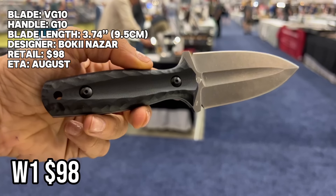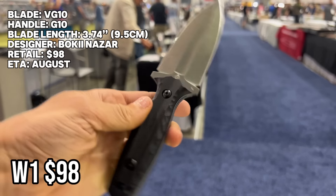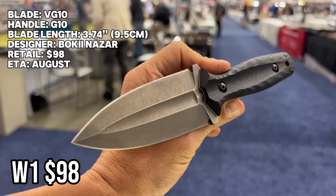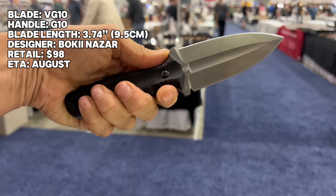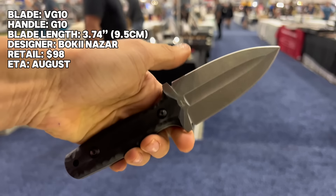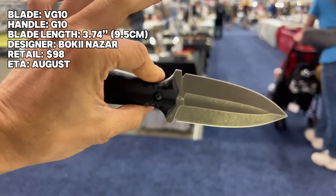Here are some of the new models. This is the W1 — VG-10 steel, black G10 handle material. This will be available in August and the retail price is going to come in around $98. Super aggressive thick dagger point blade. Make sure to check with your local laws — these are not legal everywhere — but man, is this thing badass.